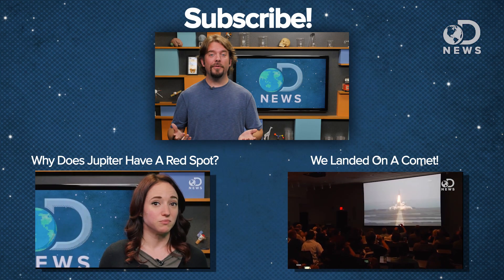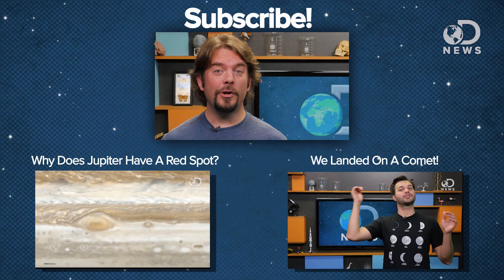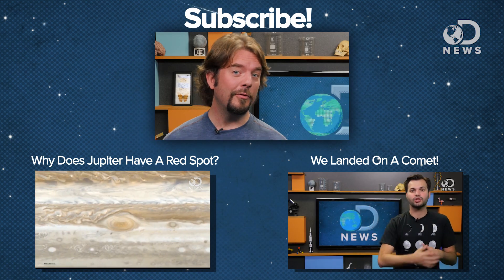Do you have any wild theories to explain why Venus produces this green glow? Let us know in the comments below and please subscribe for more DNews every day of the week.